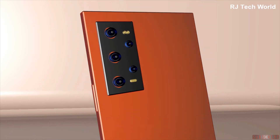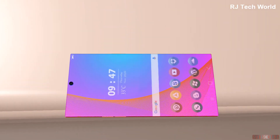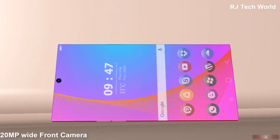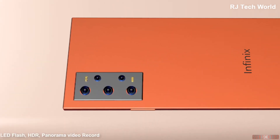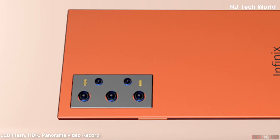Now let's talk about the details of the cameras. Inflix Hot 11 will have a 20MF wide front camera setup, and a 64MF Fanta Rear Camera Setup with LED Flash, HDR, Panorama, and BTO Record.